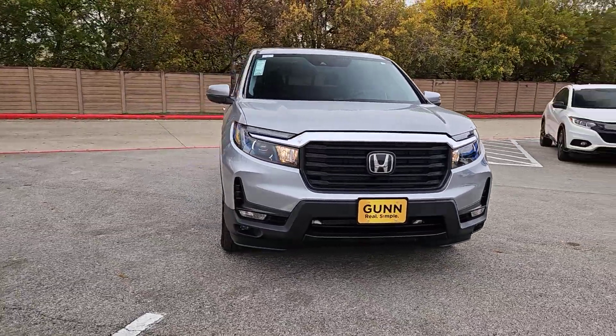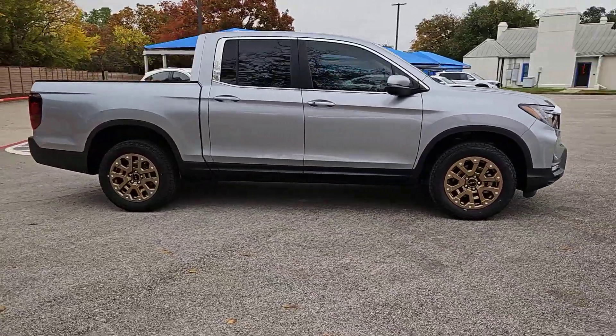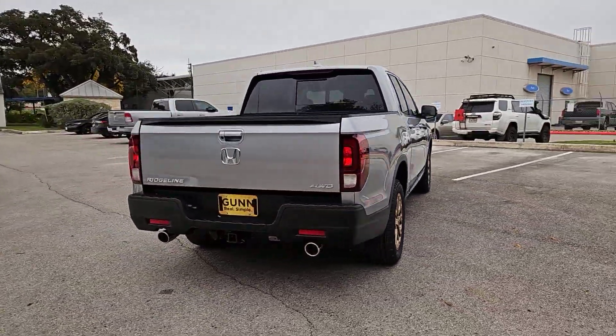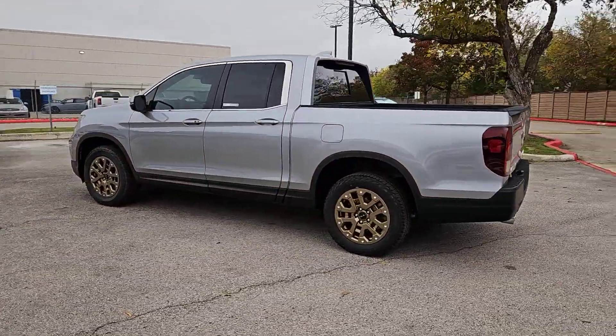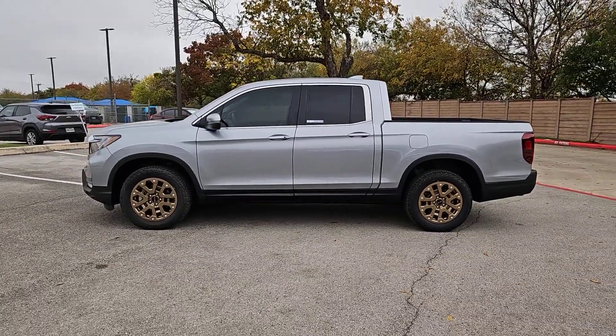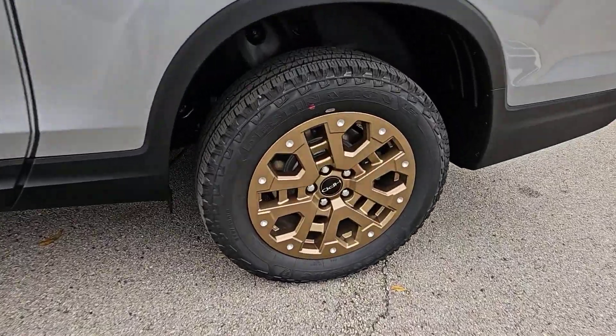Get acquainted with the 2023 Honda Ridgeline — the extraordinary pickup that blends innovative cabin and bed design with rugged all-wheel drive capability and an upscale feel, with ingenious solutions to accommodate your needs. This pickup is ready to take you on adventures in comfort and style.